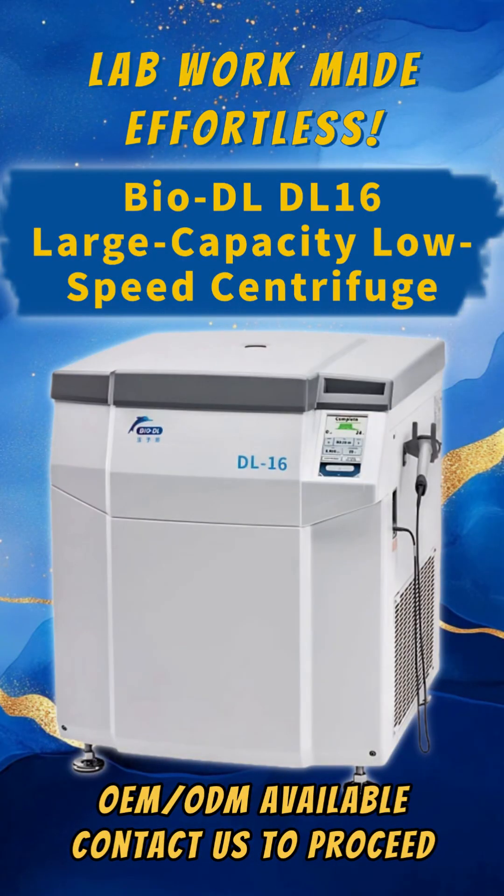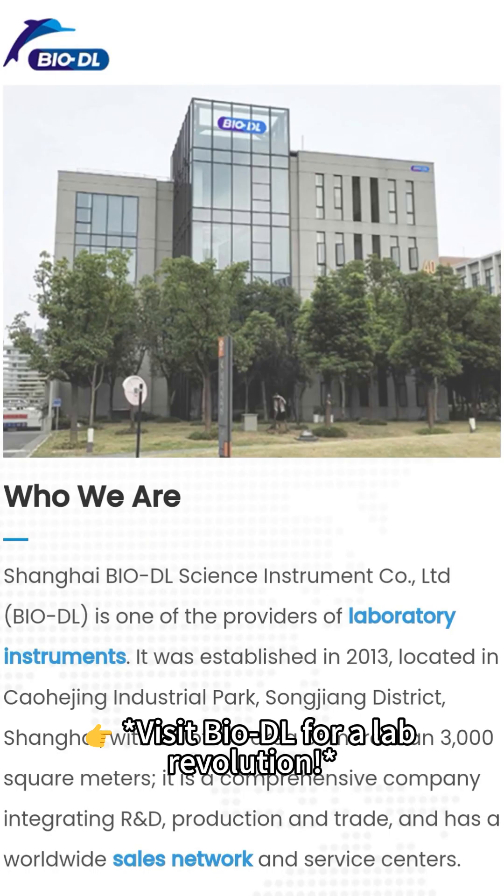BioDL DL16. Ergonomics. Precision. Freedom. Visit BioDL for a lab revolution.